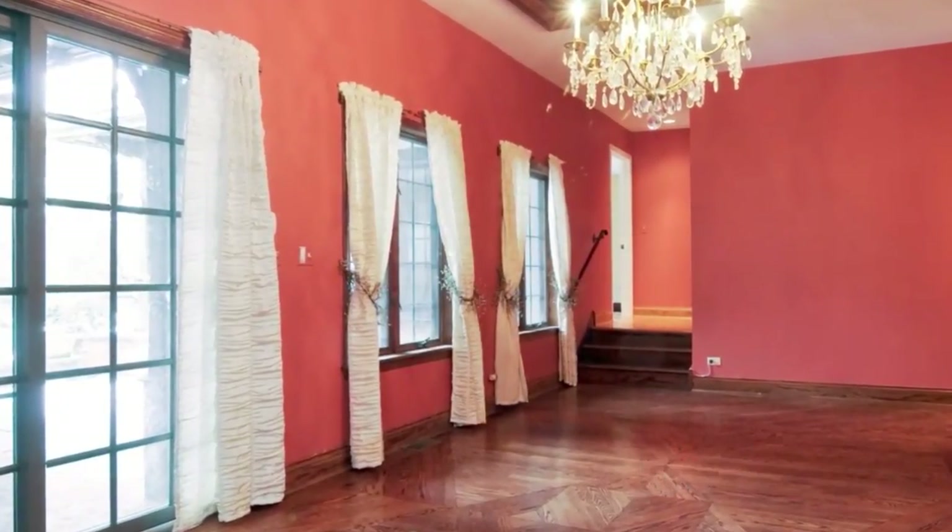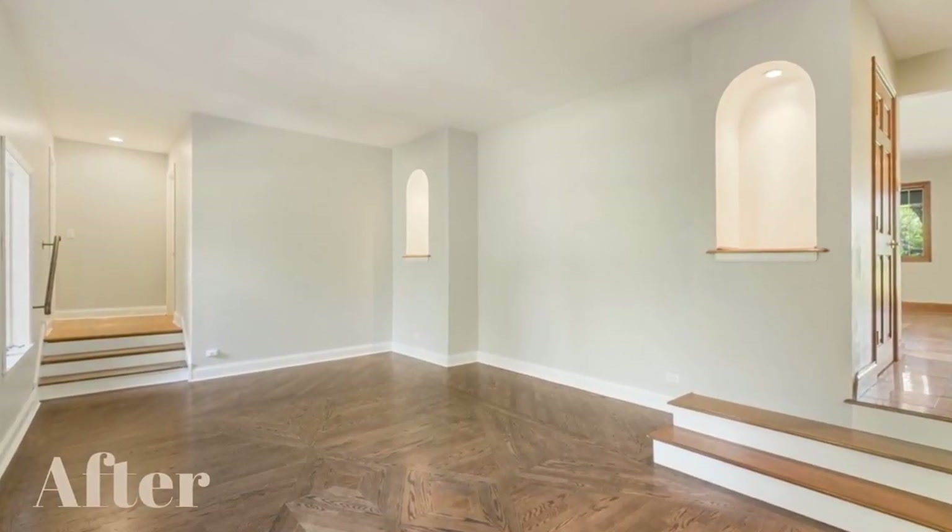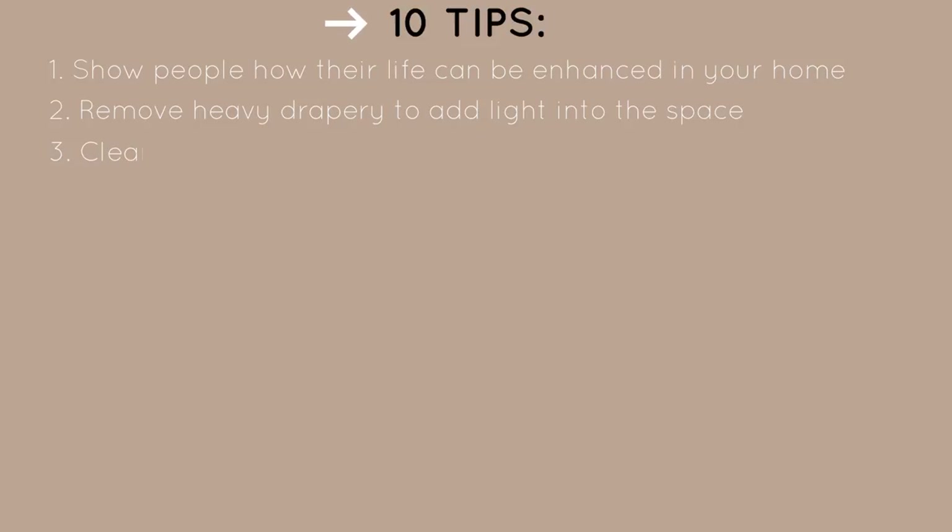Tip number two is to remove any heavy drapes or window coverings, because light and bright sells. If you have light curtains that stay open to the side of the windows, that's totally fine. But if you have big heavy draperies — particularly something from the 80s, 90s, or early 2000s when Tuscan style was in — get rid of them so everything feels light and bright rather than heavy and weighed down.